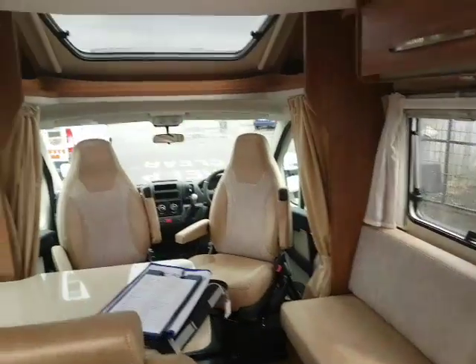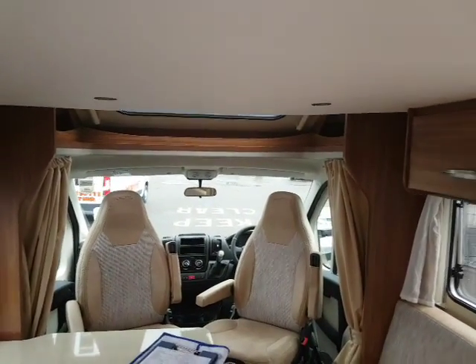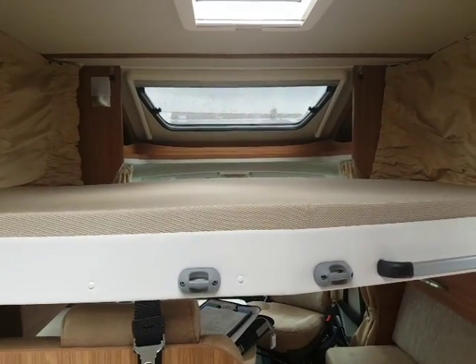Looking towards the front of the vehicle again, you can see this van also has the pull-down bed in the roof. You wouldn't even know it was there.